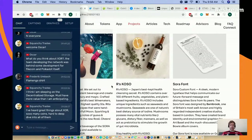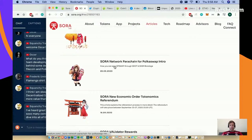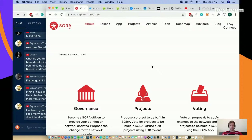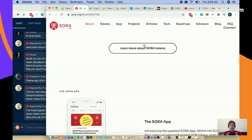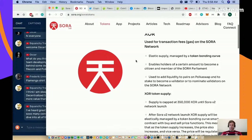Oscar says it's related to Polkadot. Squanchy has heard great things about XOR. I'd definitely like to see who the team is and hopefully they've been working on this for at least a year before their token issuance back in May. XOR is used for transaction fees on the Sora network, so they are building their own network.